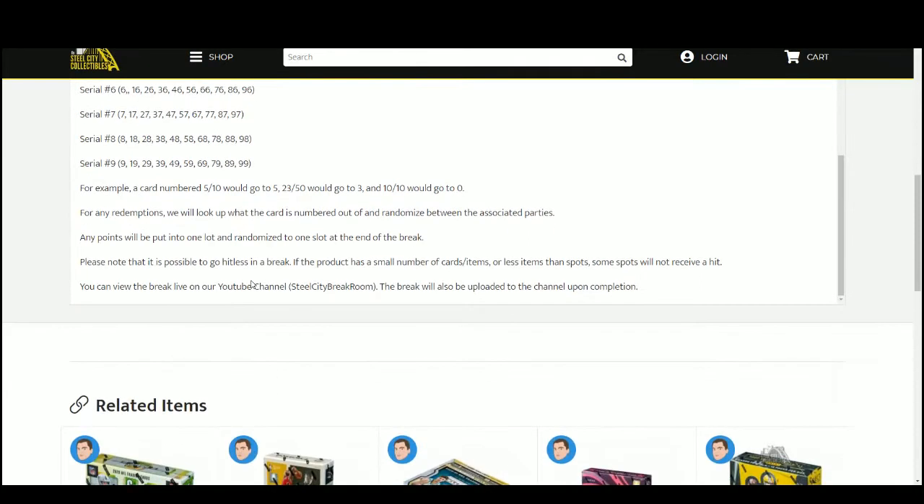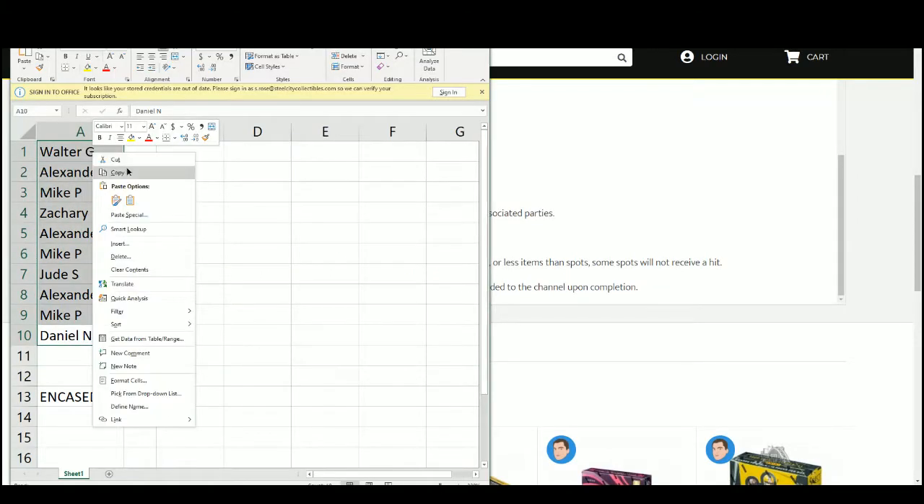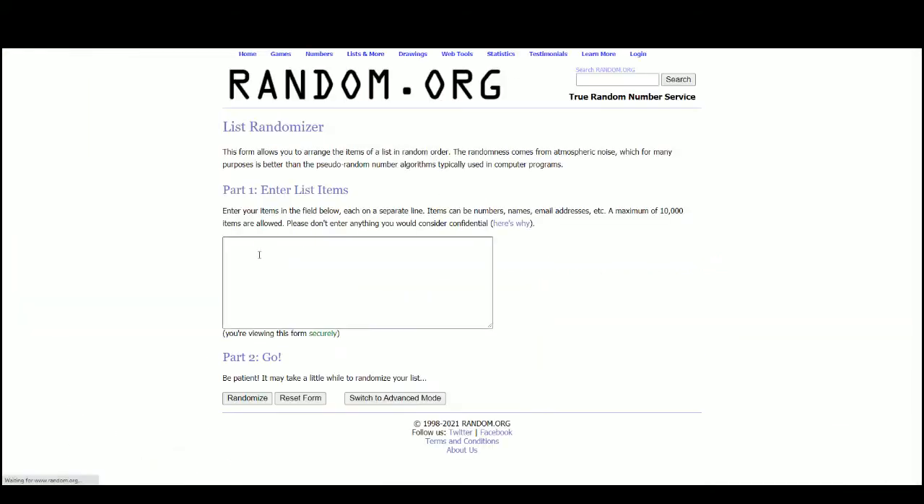10 to 10 goes to 0. Any redemptions, we'll look it up, see what the card is numbered out of, and randomize. Any points, we'll put in the one slot, randomized, at the one slot at the end of the break. Please note it is possible to go hit-less. Let's get our list of names, take that to random five times.